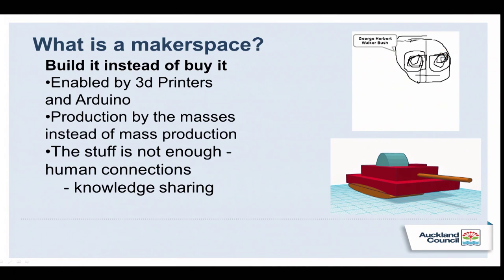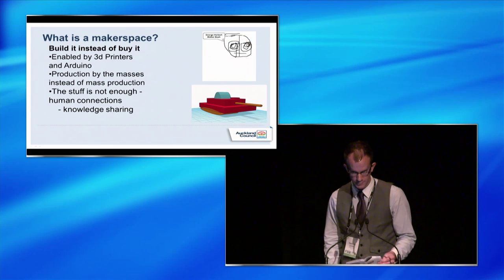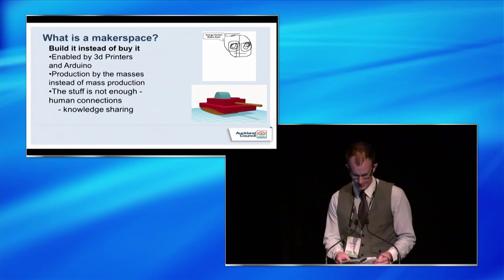You probably know what a Makerspace is, but I thought I might just talk a little bit about what it means to me and what I understand it to be. I think it's about sharing community — sharing a space, sharing resources, skills, knowledge and projects, so working with others. It's about self-sufficiency, enabled by things like 3D printing, where increasingly the tools are enabling ordinary people to produce for themselves and for their community. Networked and peer learning is also very important.